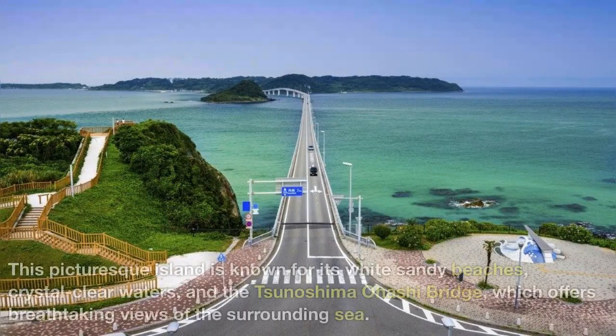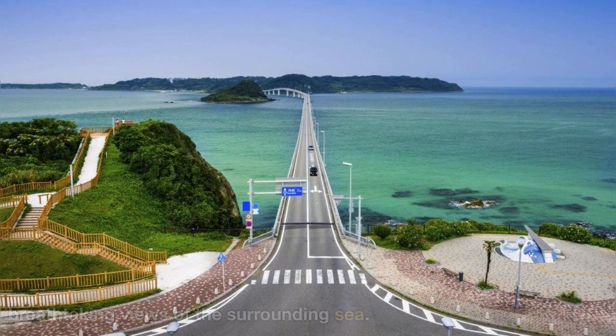Tsunoshima — this picturesque island is known for its white sandy beaches, crystal clear waters, and the Tsunoshima-Ohashi Bridge, which offers breathtaking views of the surrounding sea.